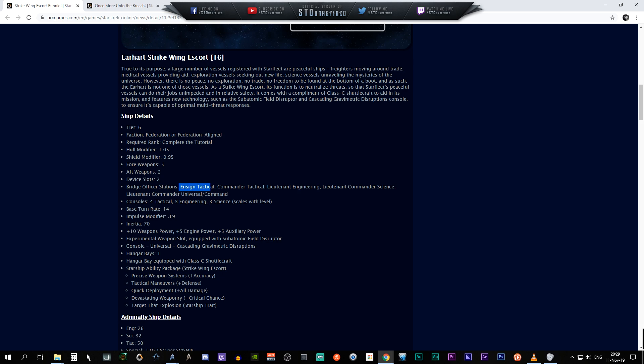Ship detail: Tier 6, available to Federation and Federation-aligned characters. Hull modifier 1.05, shield modifier 0.95, five weapons on the front — definitely escort — two weapons aft, two device slots. Bridge officer stations: Ensign Tactical, Commander Tactical, Lieutenant Engineering, Lieutenant Commander Science, and a Lieutenant Commander Universal/Command station. We've got four tactical, three engineering, and three science console slots, a base turn rate of 14 degrees per second, impulse modifier of 0.19, inertia rating of 70, plus 10 to weapon power, plus 5 to engine, and plus 5 to auxiliary power.